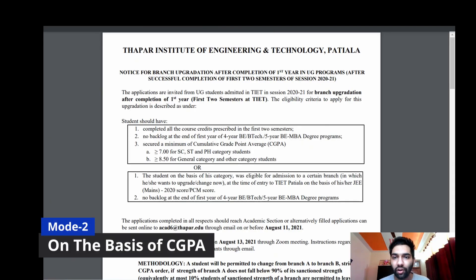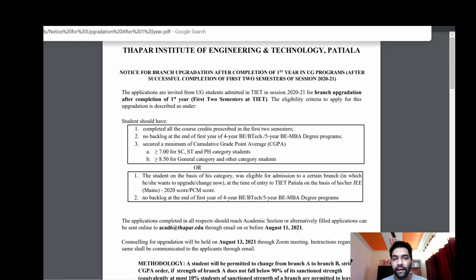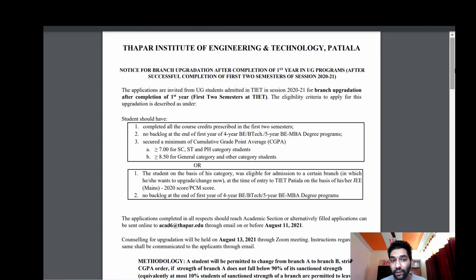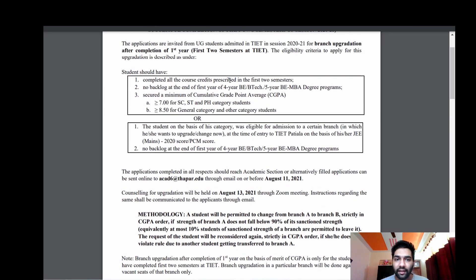Now let's talk about the second method, which is on the basis of your CGPA after first year. This is the notice we got for branch upgradation for session 2020-2021. You can see the application form details they released for upgradation of branches on the basis of CGPA obtained after first year.